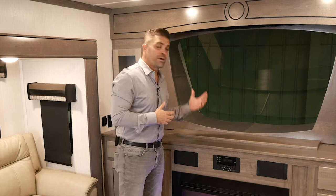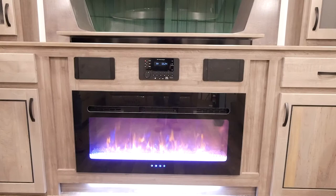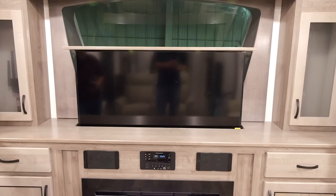When you're ready to watch your TV, it's as simple as this: you come right over here, push this button, and the TV automatically pops up. It's a great feature and it's on all of our new 371 FL floor plans.